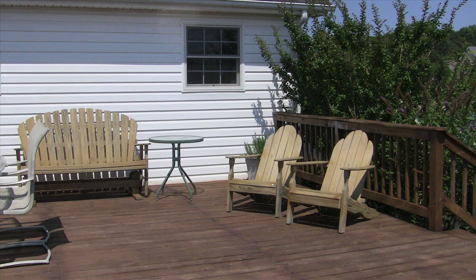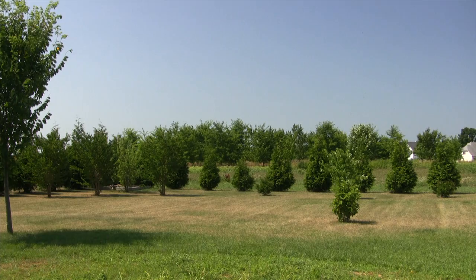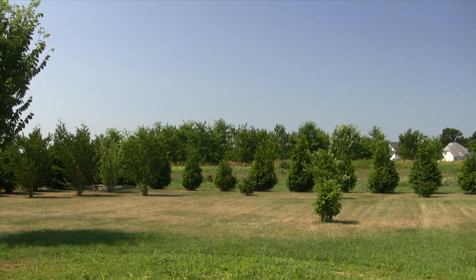The expansive deck is a great place to enjoy a summer barbecue, overlooking the community open space that provides a buffer between neighbors. Your own fruit trees line the back of the property.